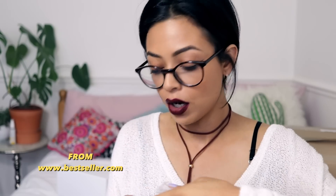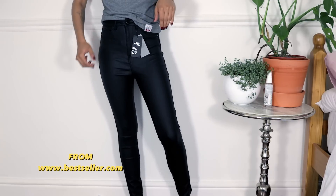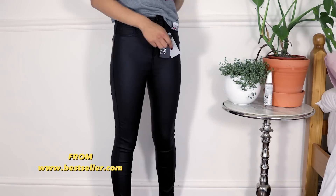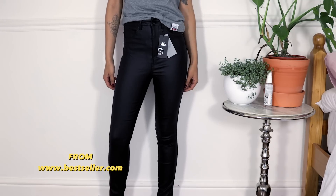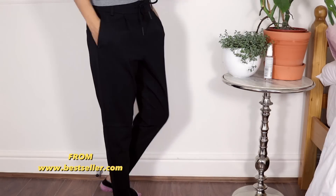Moving on to a small package — there's some clothing by a brand called Only. I got to choose the clothes beforehand but completely forgot what I ordered. I've got some black skinny leather-look jeans, and some black trousers with a drawstring. These feel really good quality and thick — I just hope they fit!